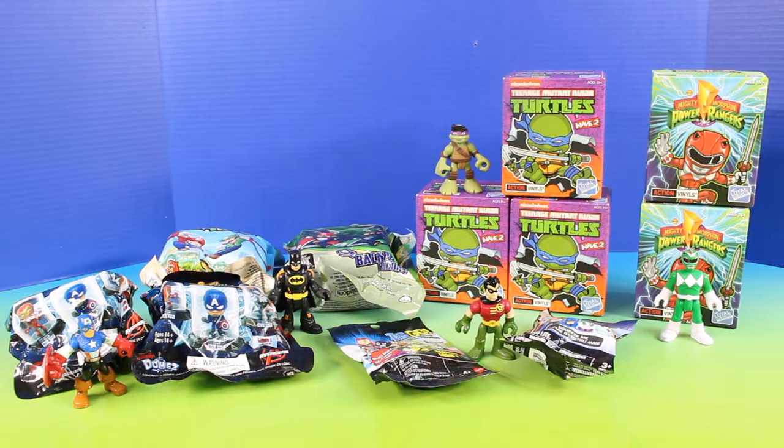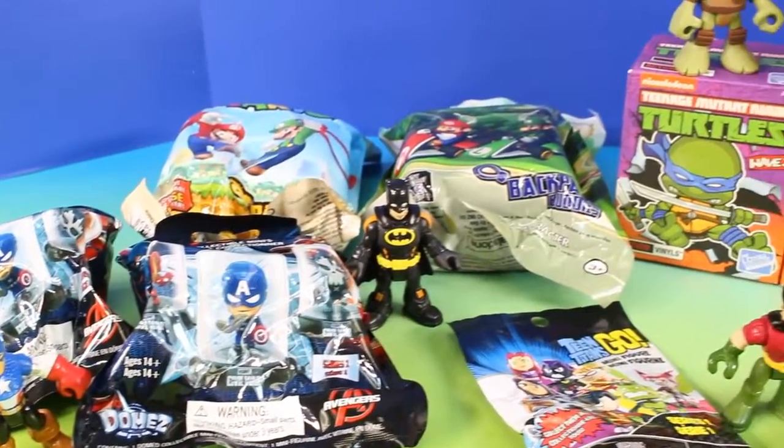Hey friends, look at all these awesome surprise toys our superhero friends brought. It's so nice of them to let us open these.